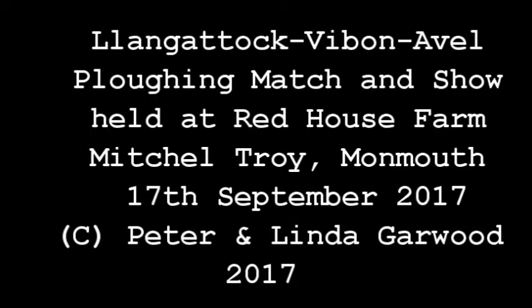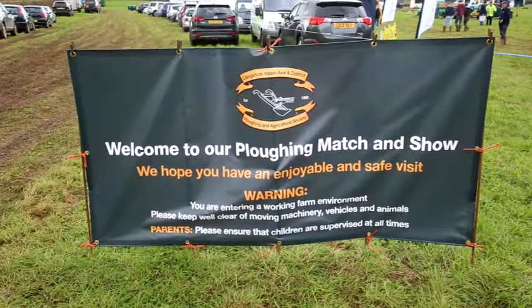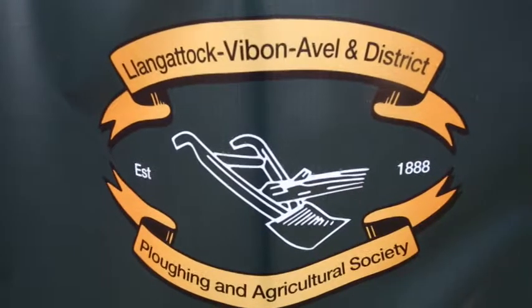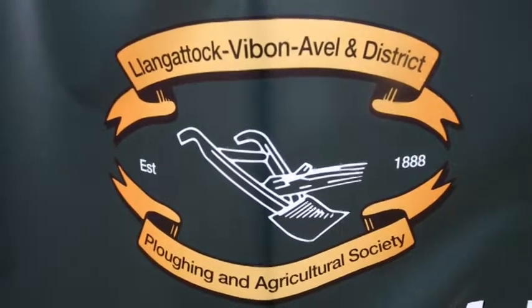The Llangattock-Vibon-Avel Ploughing Match and Show is held every September in the county of Monmouthshire. It has something for everybody of all ages and is an enjoyable family day out. There are many sights to see and many exhibits to visit. The Llangattock-Vibon-Avel and District Ploughing and Agriculture Society has been in existence since 1888.